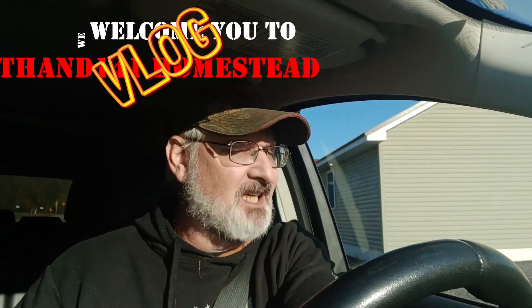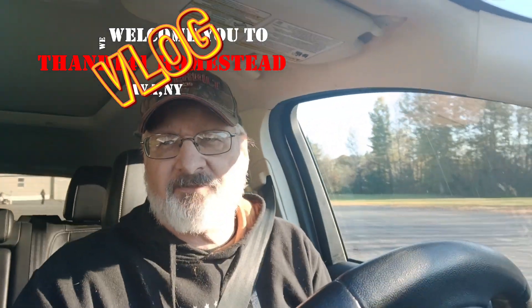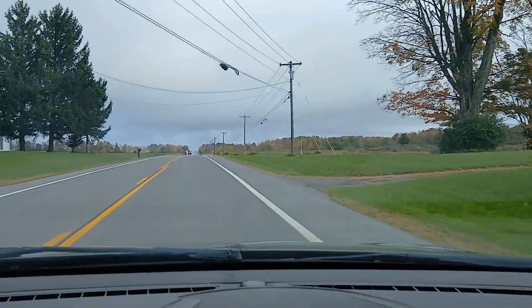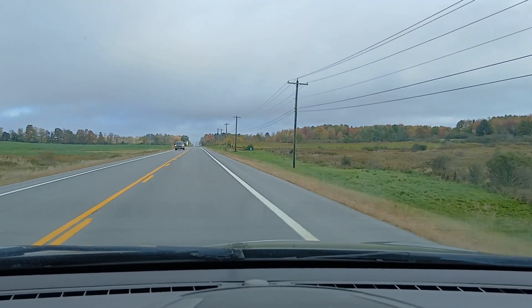Hey y'all, welcome to the Hand 141 Homestead vlog. I just came down from praise practice, it's Friday. I didn't sleep good last night, but the leaves are changing — I'll be showing you some of the leaves changing here shortly. Time to head back on up the hill.